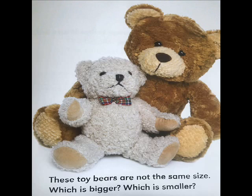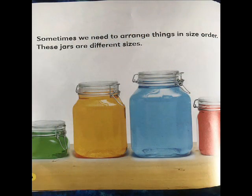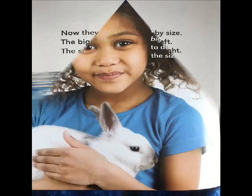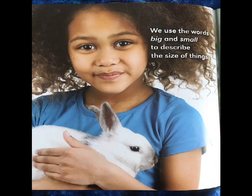These toy bears are not the same size. Which is bigger? Which is smaller? Sometimes we need to arrange things in size order. These jars are different sizes. Now they are arranged by size — the biggest jar is on the left, the smallest jar is on the right.